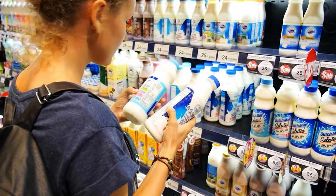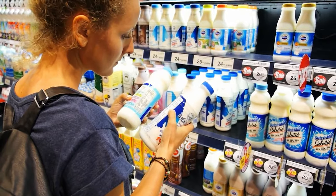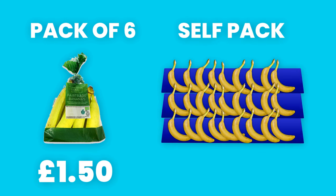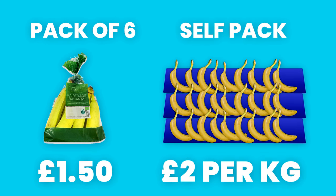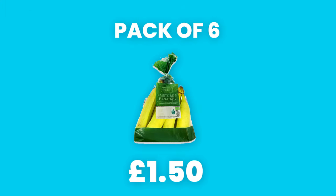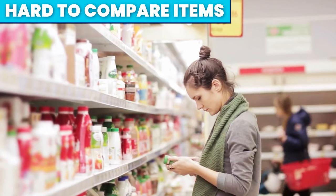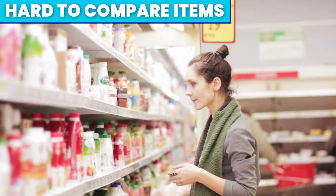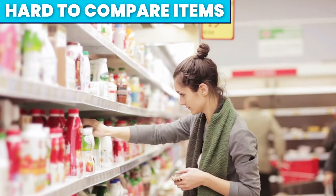You've been in this situation before — you're comparing two items, let's say bananas. A pack of six bananas may be on a special offer for £1.50, but the bananas you pack yourself may be £2 per kilogram. You try to compare it in your head, but you just give up. The multi-pack appears cheaper and more convenient, so you put it in your trolley and move on. Making items hard to compare in value is just another way supermarkets exploit human nature — you end up picking the more expensive item without even realising.